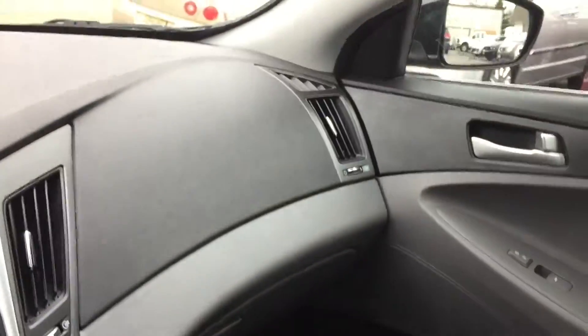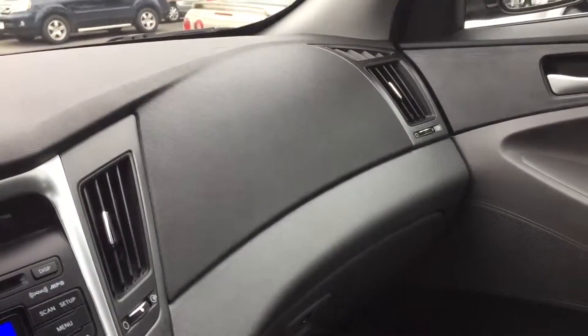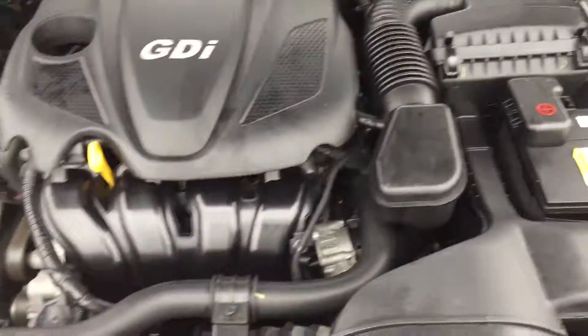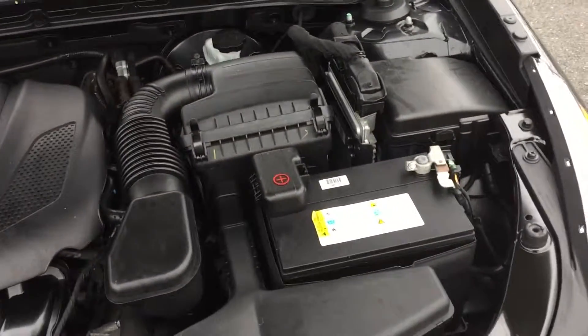It's just a really nice car. Got airbags all over the place, super reliable. I'm going to pop the hood for one second and let you guys see under the hood. Super clean, just like you'd expect with a car with only 13,000 miles.